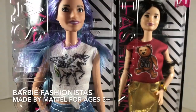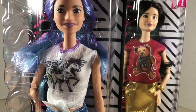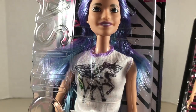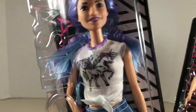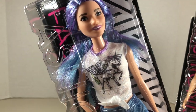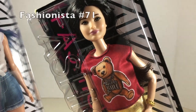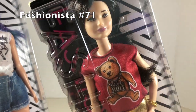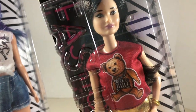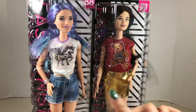Neither her face nor her hair look anything like mine. You might have heard me in my last video highlighting 2018 Fashionistas — how I really wanted to find number 88 because I thought maybe her face might be a better match, and certainly her hair color is. However, she is an original body type. I also saw this other one; I thought her skin tone was a good match and maybe her general face shape.